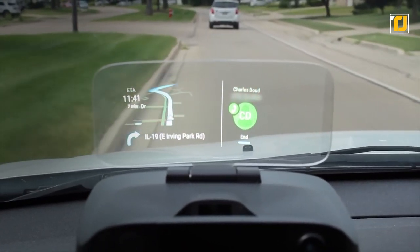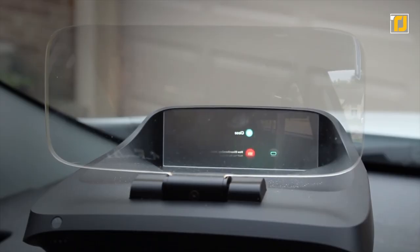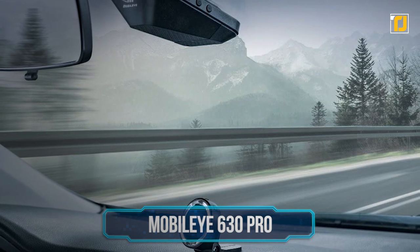It's transparent enough for you to see through it without being too distracting at all. It can turn any car into a high-tech gadget and it's super cool to both use and see.